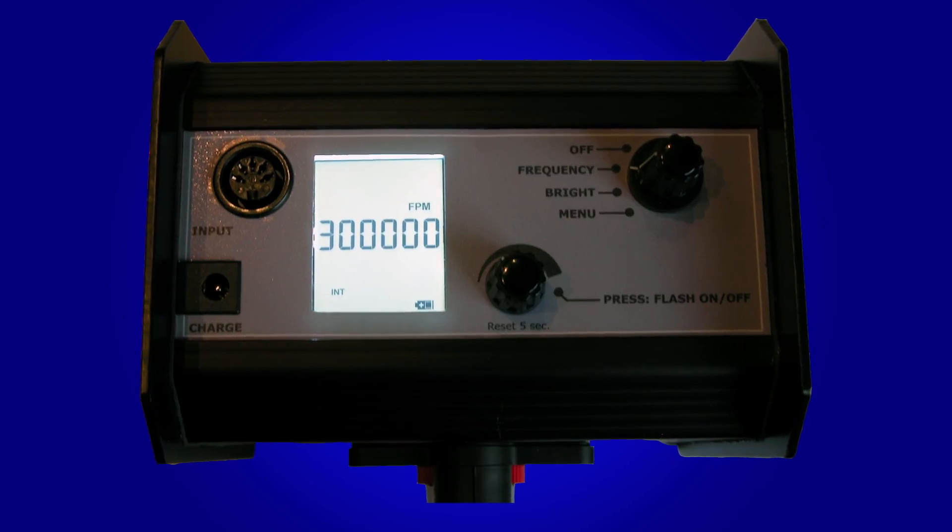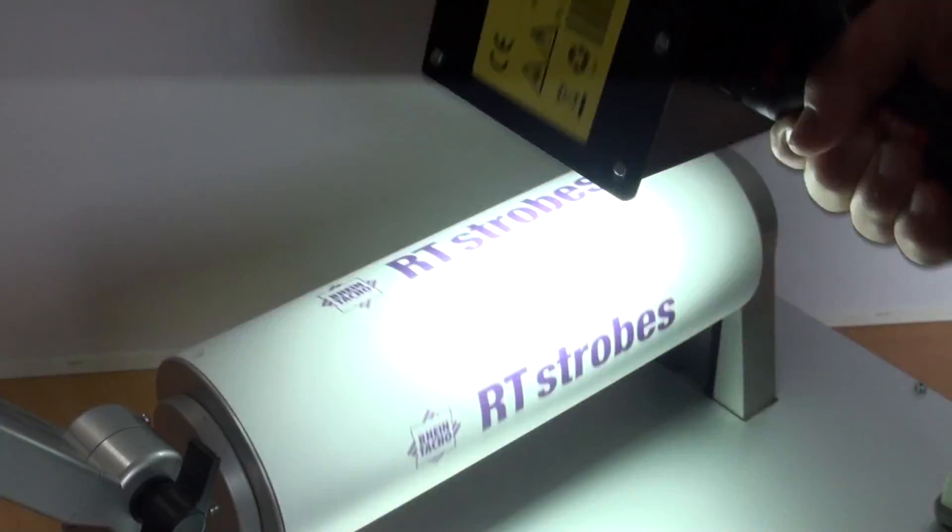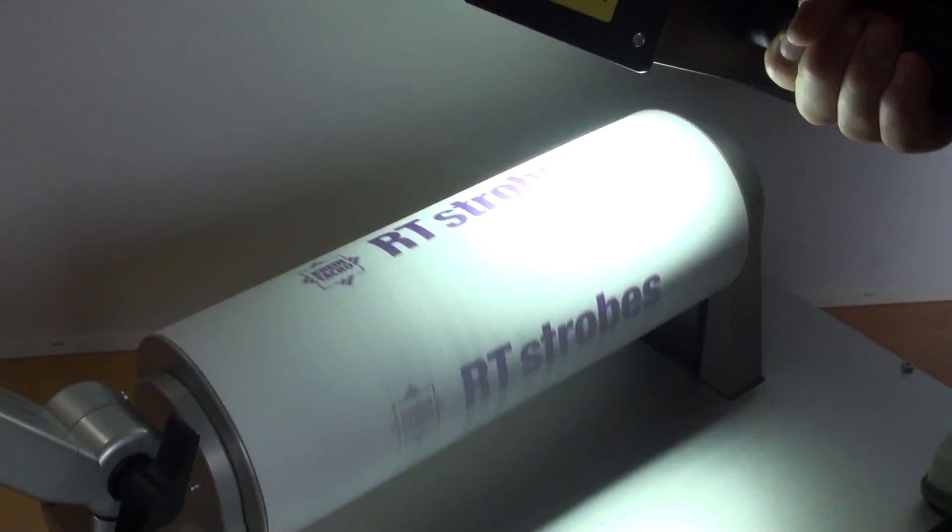The clear and neatly arranged rear reveals the various controls and settings. For improved readability, the display is equipped with background lighting. This makes it significantly easier to read the values, even under unfavourable environmental conditions.